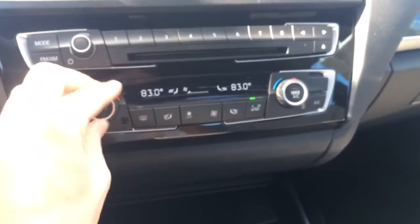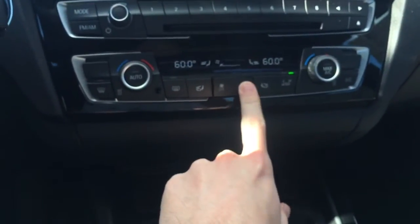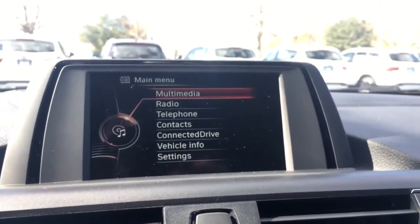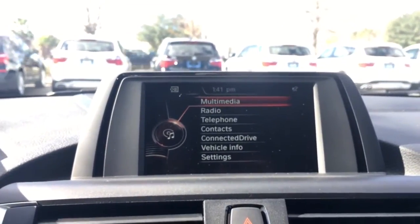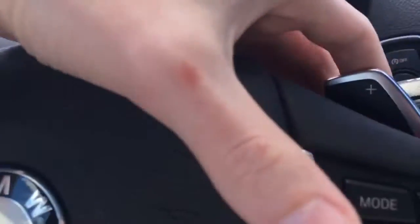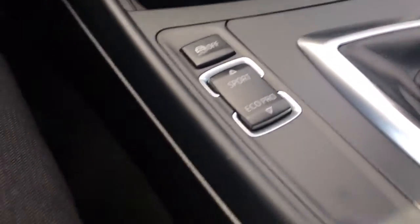There is dual automatic climate control so you can adjust the temperature on both sides. This is your iDrive infotainment system, where you can access different audio sources including Bluetooth audio and Sirius radio. You can see the sport leather steering wheel with red stitching on the inside, as well as paddle shifters and the 8-speed sport automatic transmission with different driving dynamic modes.